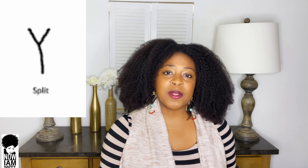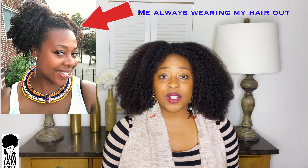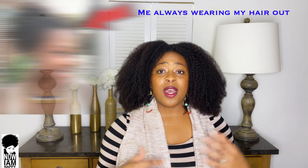The most common split end is the Y split, or just 'the split.' This type of split means that the cortex of your hair is starting to become slightly damaged and is causing it to split open. This means your hair is getting too much manipulation — maybe you're wearing your ends out all the time, they're getting dry, rubbing against your clothes, or you're constantly styling, rough combing, or trimming with dull scissors instead of sharp ones.